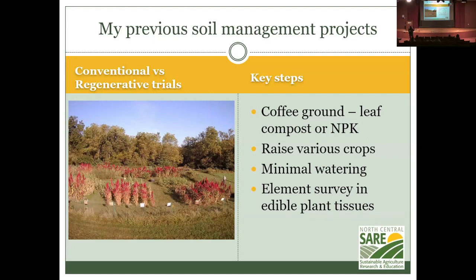My previous management trials used plots where the red stuff in the front is amaranth, with corn and cowpeas and okra in back. I've been using large amounts of coffee ground and leaf mold compost, as well as trace minerals — cobalt, molybdenum, copper, and whatever else soil assays indicated — and comparing that to a basic NPK fertilizer regimen as directed by University of Missouri Extension.